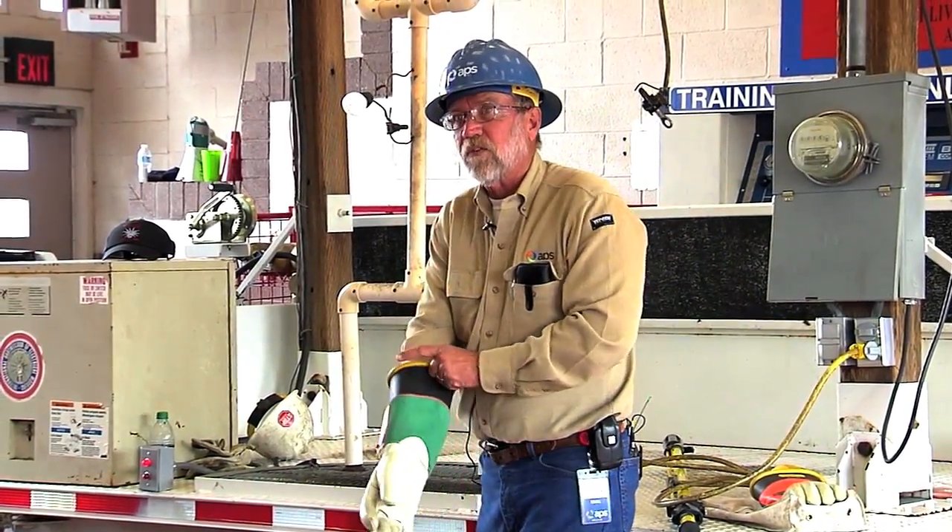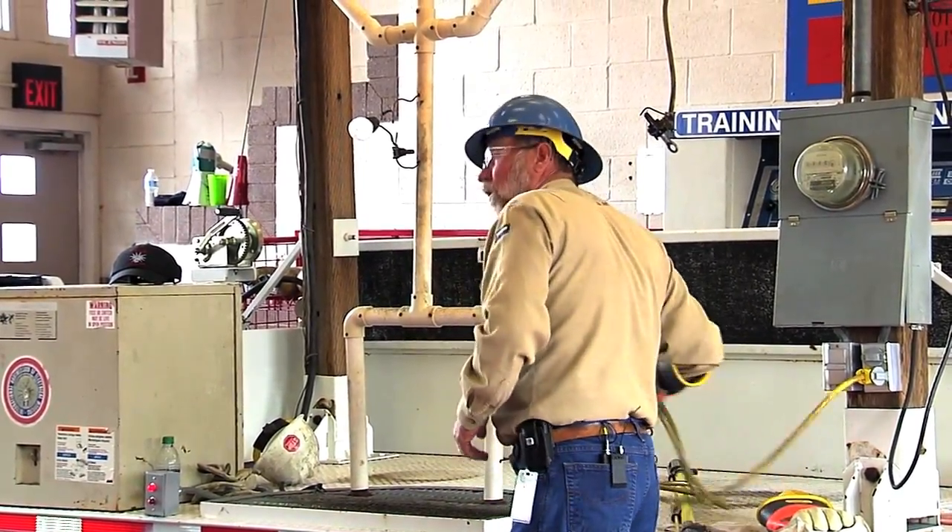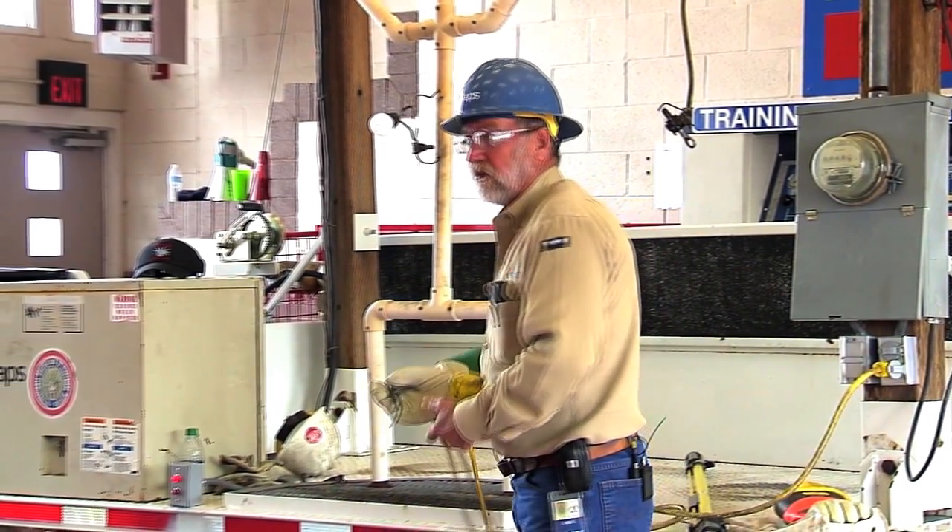At 186,000 miles per second, electricity is pretty fast. That's seven and a half times around the world in one second. So the only way to keep from getting shocked is don't touch it.